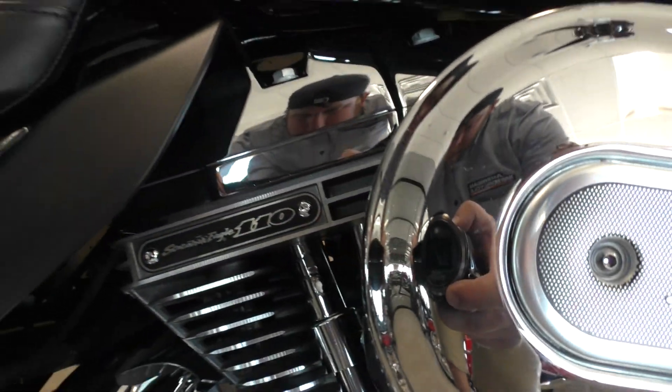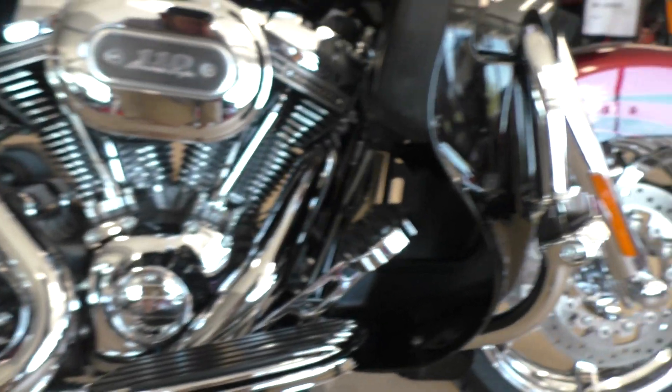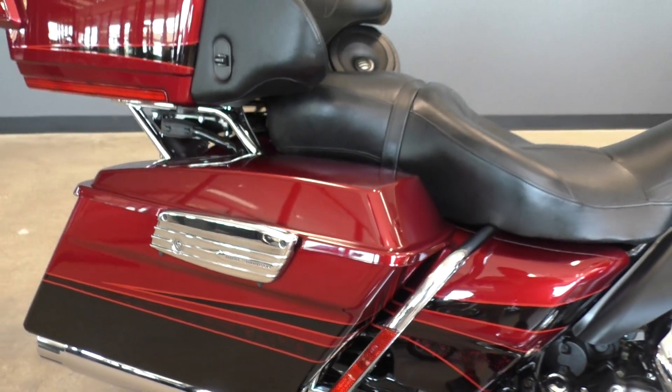It's got the 110-inch Screaming Eagle V-Twin. Chrome's in good shape, six-speed transmission. It's got highway pegs installed, floorboards for the driver and the passenger, and it's got the chrome latches.